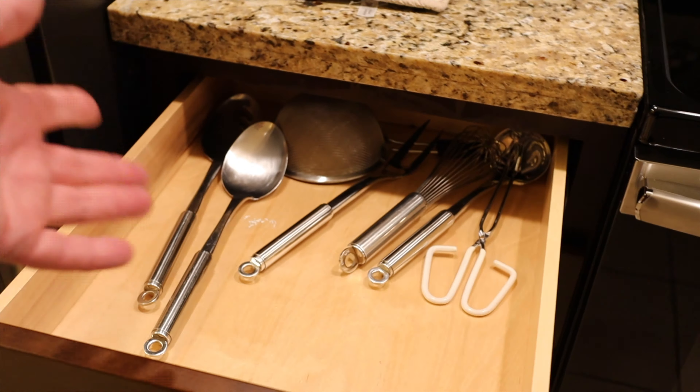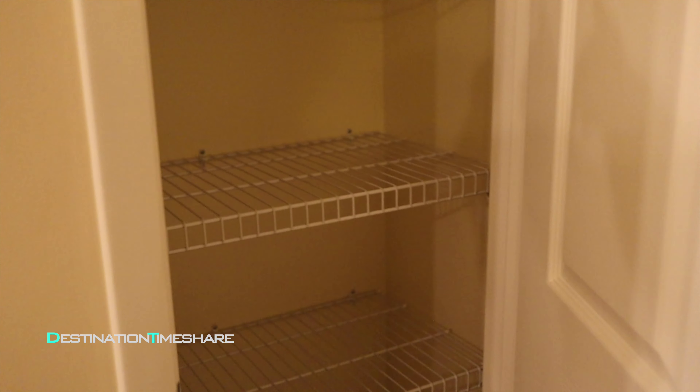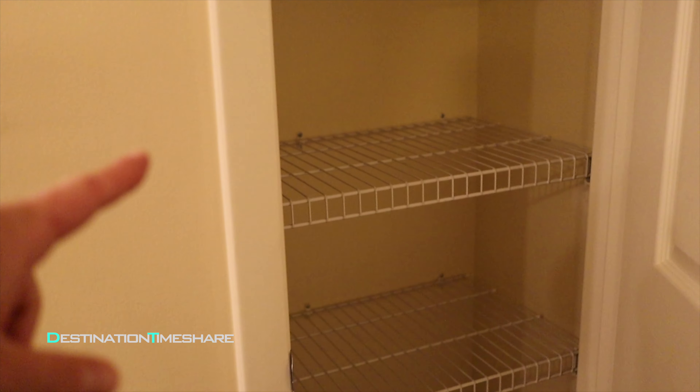They have a non-stick pan and a stainless steel pan. Their pots and pans are actually pretty decent quality compared to some other places we've been. There's some nice artwork on the wall over here. Before we head into the dining area, they also have a nice pantry area — I thought that was pretty cool. You can put your groceries in there, which you don't always have at a timeshare, so you're not having to find random places to stuff the groceries.